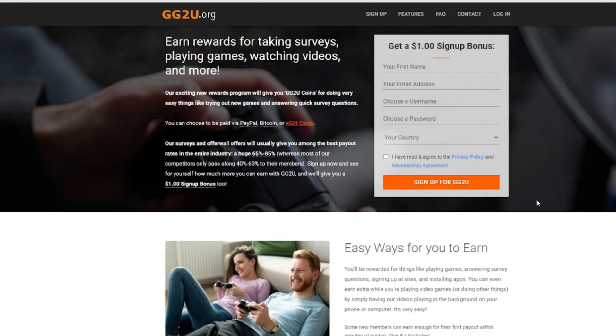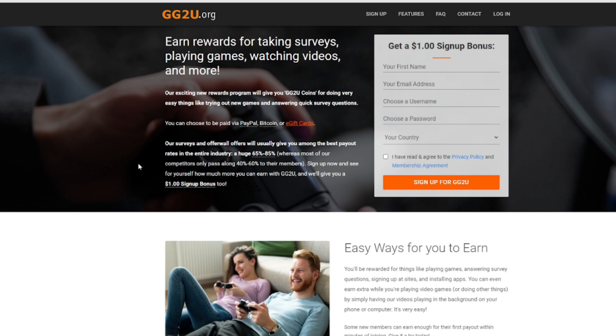One thing that's great about GG2U is how transparent they are with the percentages that they've paid out to customers for survey routers. Most paid survey sites give respondents between 40 to 60 percent, but GG2U is committed to paying between 65 to 85 percent — that's a pretty huge difference. Payouts are made through PayPal, but also through Bitcoin or gift cards from top retailers like Amazon, iTunes, Google Play, GameStop, StreamWallet, and many others. The payment currency on their website is called coins, and you will get one US dollar for every 100 coins that you're able to collect.